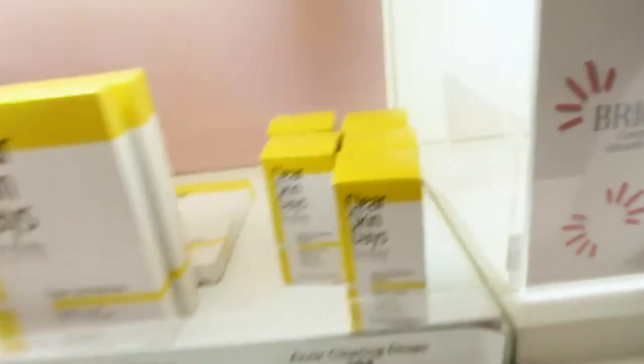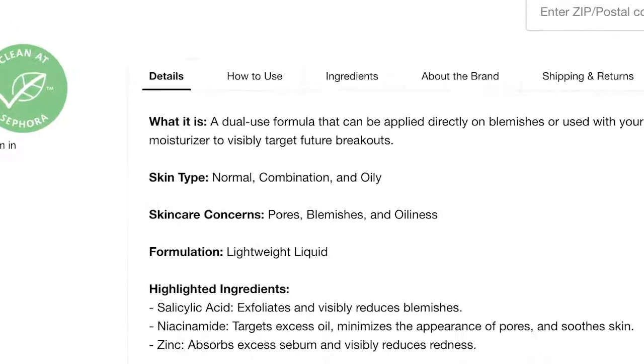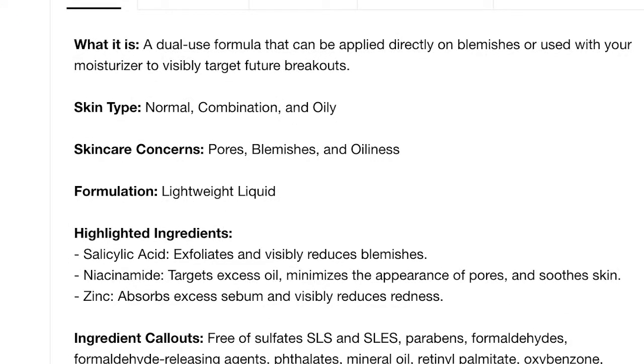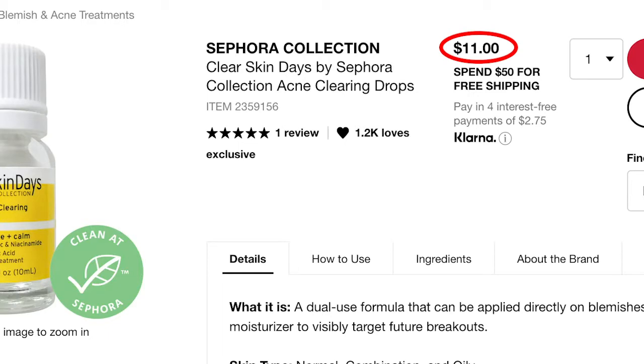The Clear Skin Days Acne Clearing Drops are a mix of zinc, niacinamide, and salicylic acid — I really want to get my hands on these. I love my zinc and niacinamide from The Ordinary, and adding salicylic acid gives triple the benefits for decongesting pores. It's only $11.